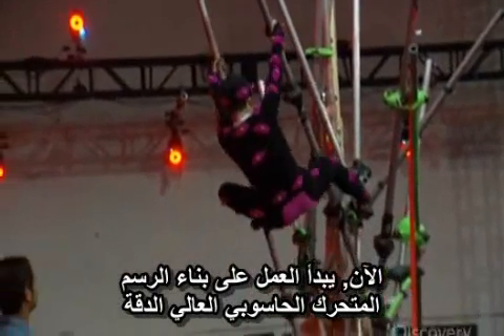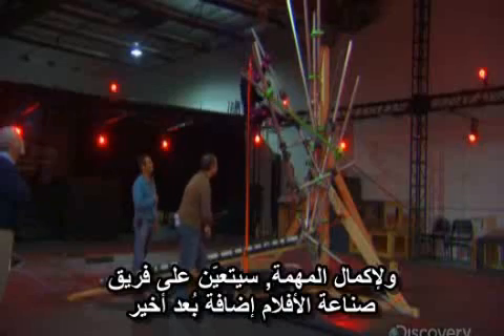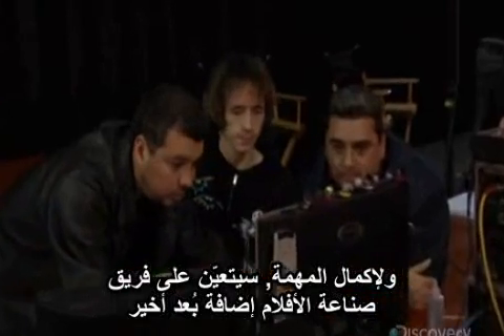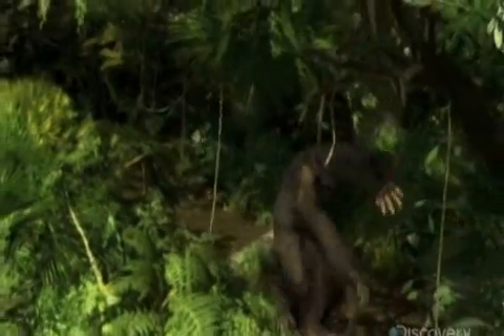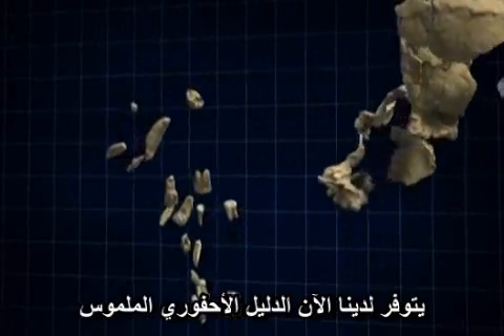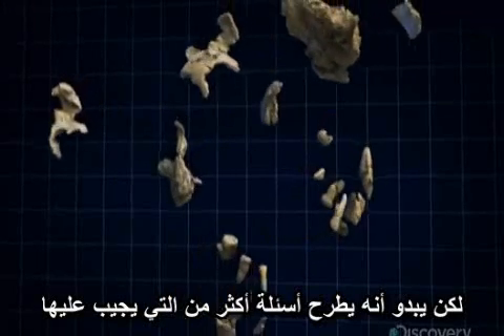Now work can begin on building the fully detailed computer animation. To complete the process, the animation team will have to add one final dimension: the living world that surrounded Ardipithecus as she walked some 4.4 million years ago. The hard fossil evidence is now in hand, but it seems to pose more questions than answers.